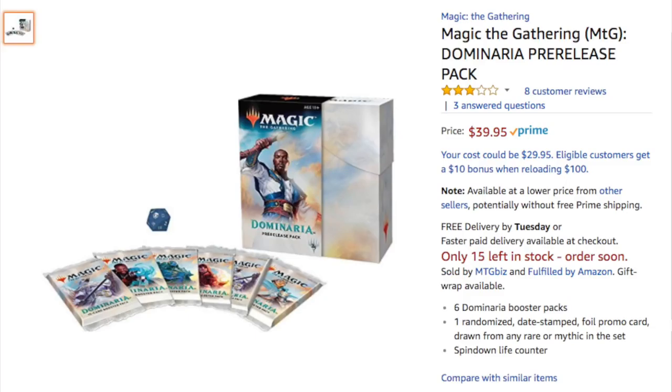When we talk about what this actually means in terms of value, in this particular set you have a Karn, Scion of Urza worth $50-$60 non-foil. The promo has got to be worth at least $100 or $120. It does matter, especially with legendary promos. This product is not a bad product, but I would advise you to buy from your local game store.